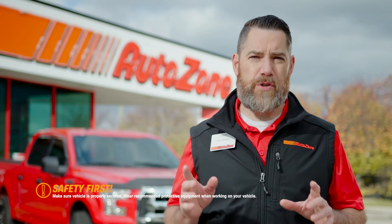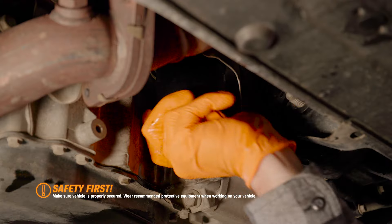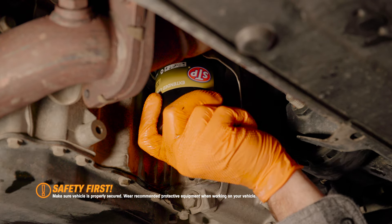The oil filter traps any microscopic dirt, carbon deposits, and byproducts of combustion. So a new oil filter with every oil change helps keep the lubrication system clean.